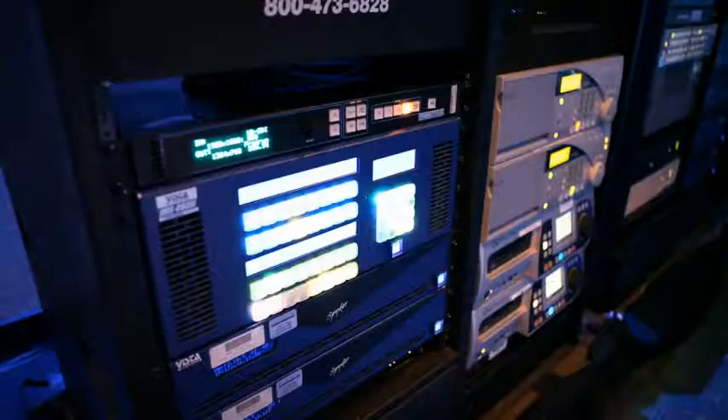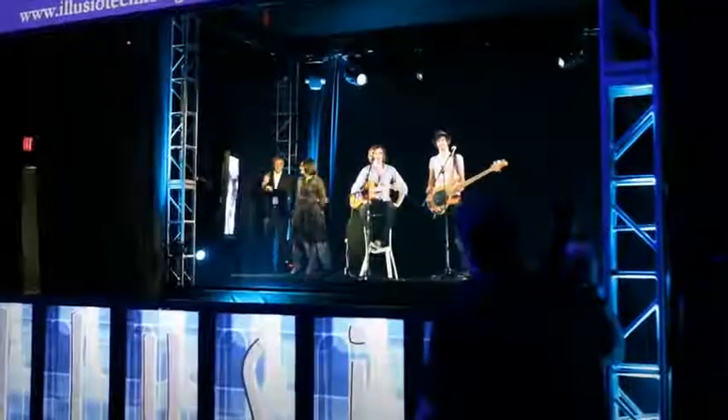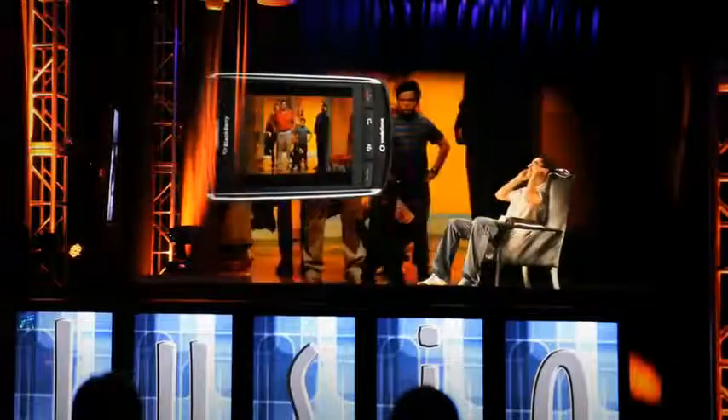We have telepresence feeds coming in from London, Montreal, and Dallas. With those feeds, we're utilizing Spyder to size and using the layers in the Spyder to bring different inputs into the system. The Vista system gives us the ability to put live people on stage — telepresence, holographic images coming in as telepresence on stage — plus insert graphics, and all of those elements combine to make a lifelike experience, as if they're all at the same place at the same time.